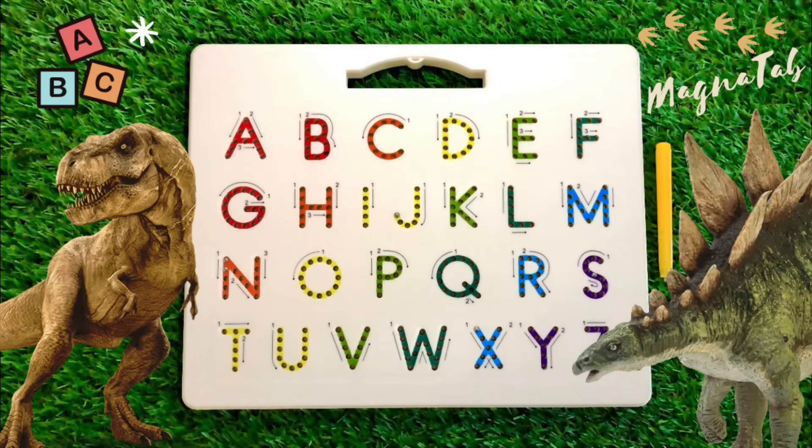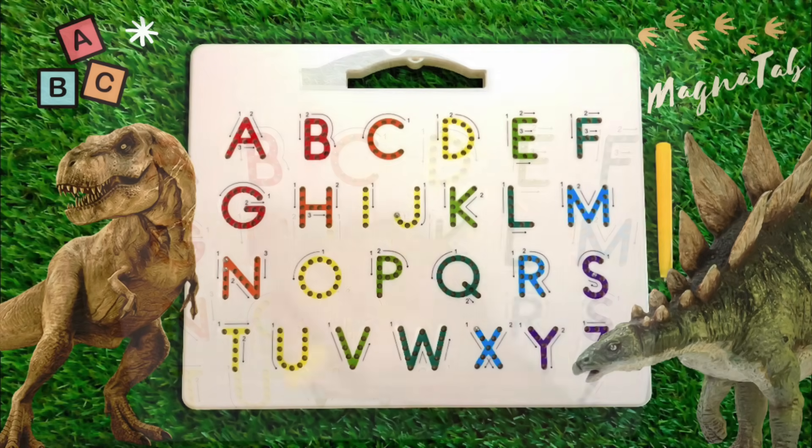Hi everybody! Let's learn dinosaur names from A to Z. Are you ready?